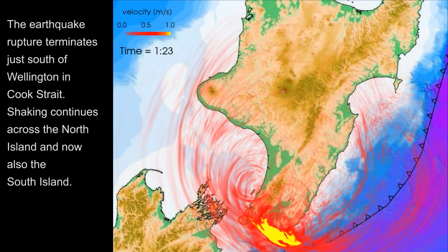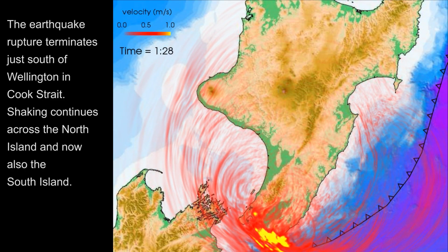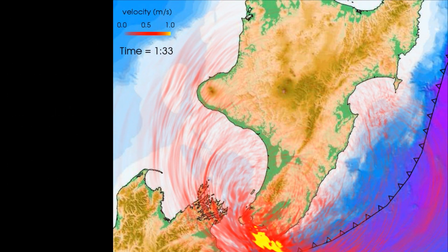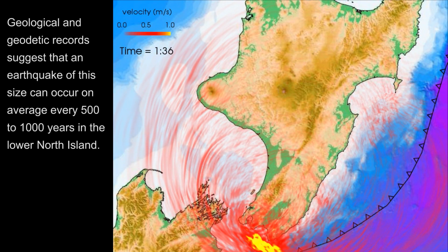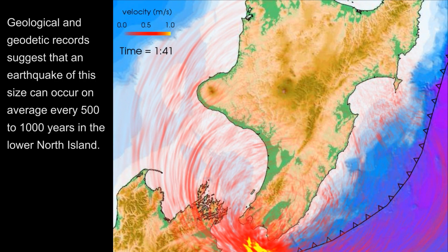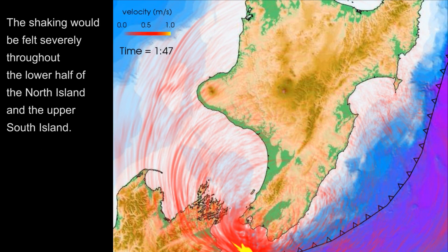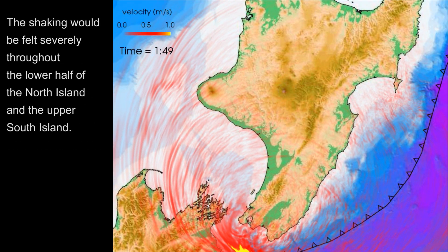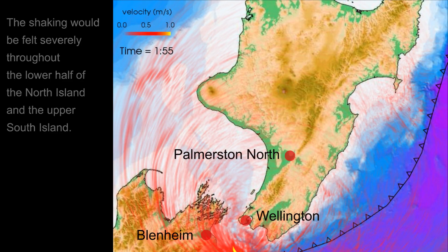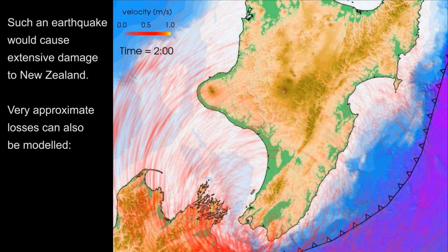The earthquake rupture terminates just south of Wellington in Cook Strait. Shaking continues across the North Island and now also the South Island. Geological and geodetic records suggest that an earthquake of this size can occur on average every 500 to 1,000 years in the lower North Island. The shaking would be felt severely throughout the lower half of the North Island and the upper South Island.